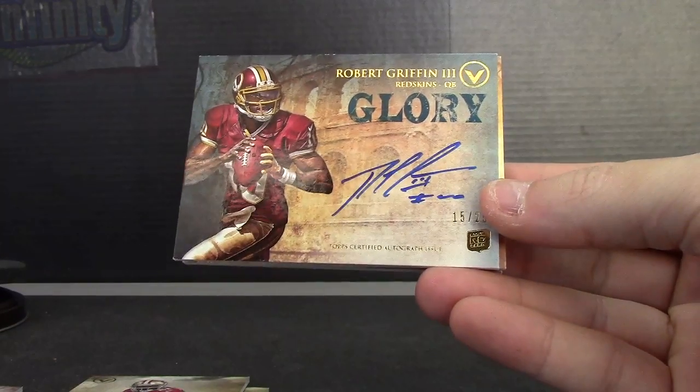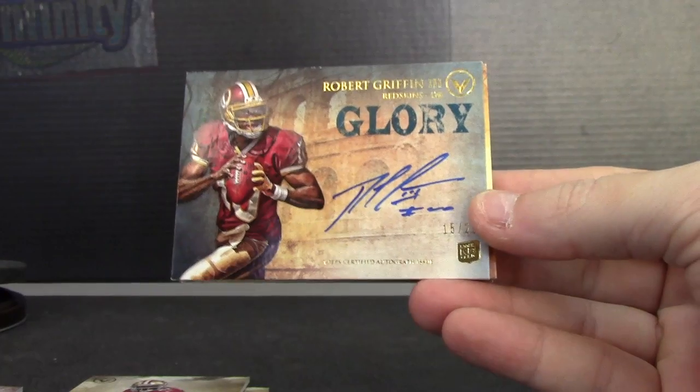RG3 numbered 15 of 75. No joke — I want to say this case had two Andrew Lucks and one RG3 so far.